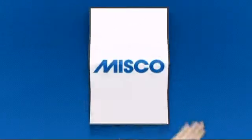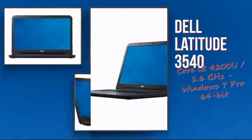Welcome to Misco. Today we're showing you the Dell Intel Notebook.